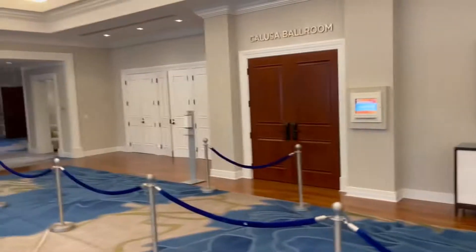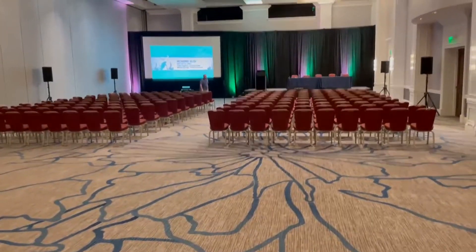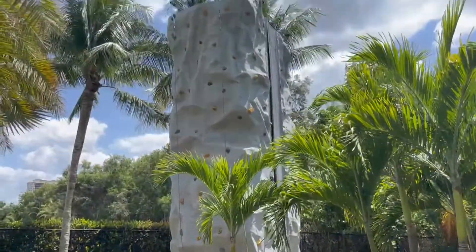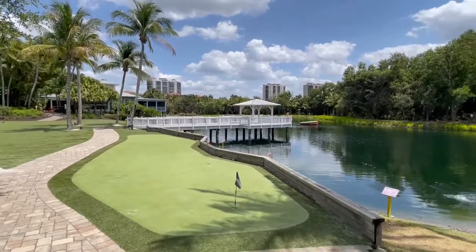There's a lot of meeting rooms here at Hyatt, and Hyatt is known for its meeting facilities. Look at this room. Often they have a boat landing that can take you to the beach too. Look at that climbing wall — impressive. And look at the relaxing putting green overlooking the pond.